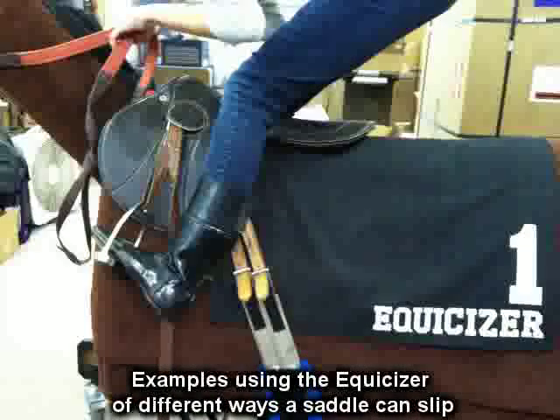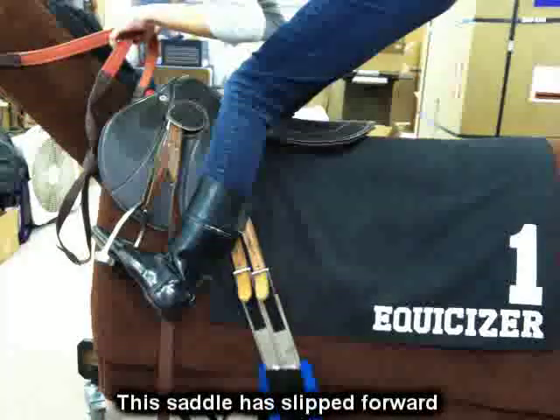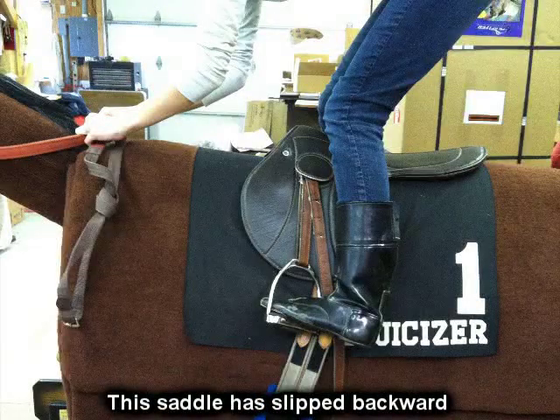When you hear that a saddle slips, this means the saddle has moved from its proper resting position on a horse's back and has either slid forward, back, or has rolled from one side or the other.